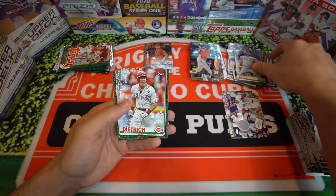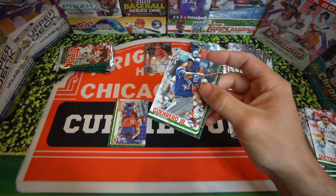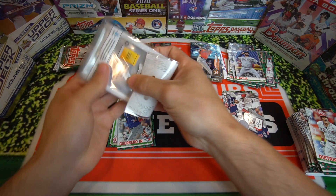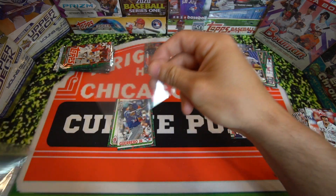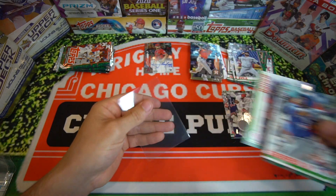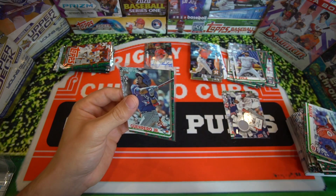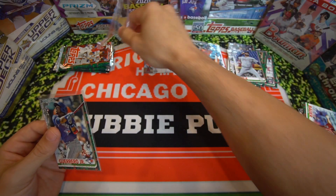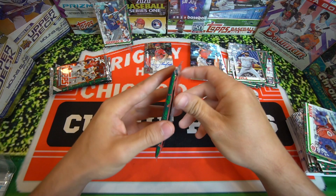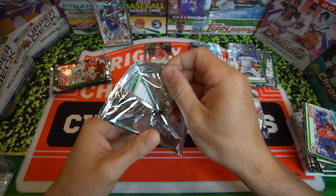Pedro Avila, Dietrich. There's the Vladdy — there is the Vladdy! Nice pull there. We got to get him a penny sleeve for that one. Nice Vlad card. Trevor Bauer behind him. So this box wasn't an epic fail — it's actually pretty nice. Still got three more packs to go guys. We got that nice little Vladdy right there in the corner, so it's definitely worth it.